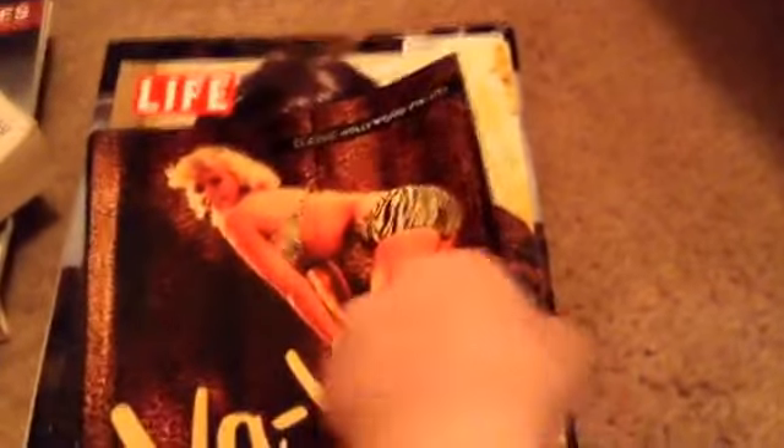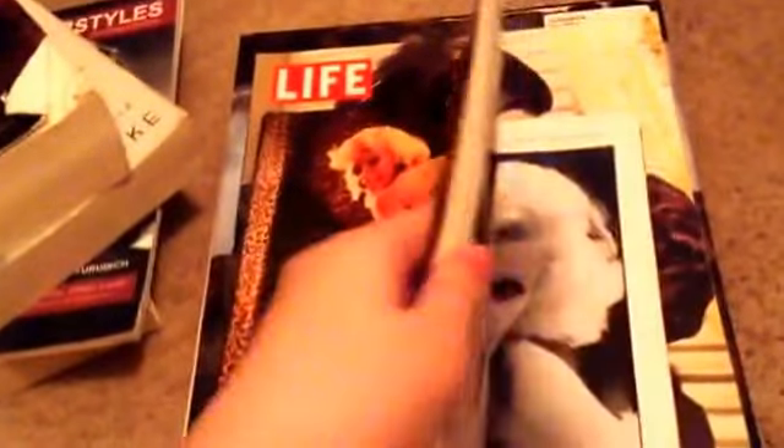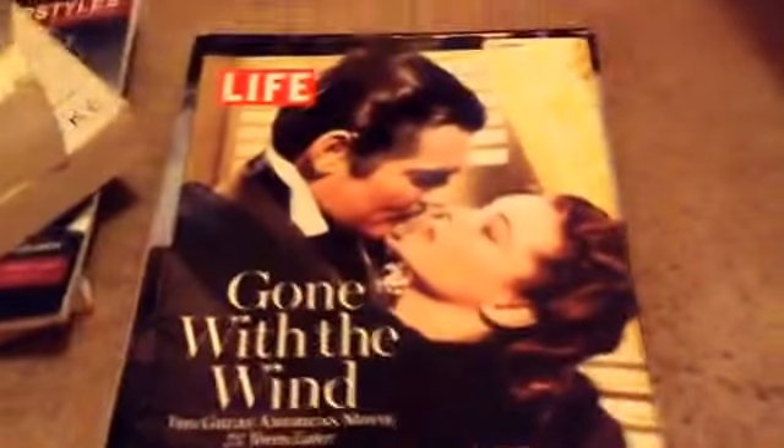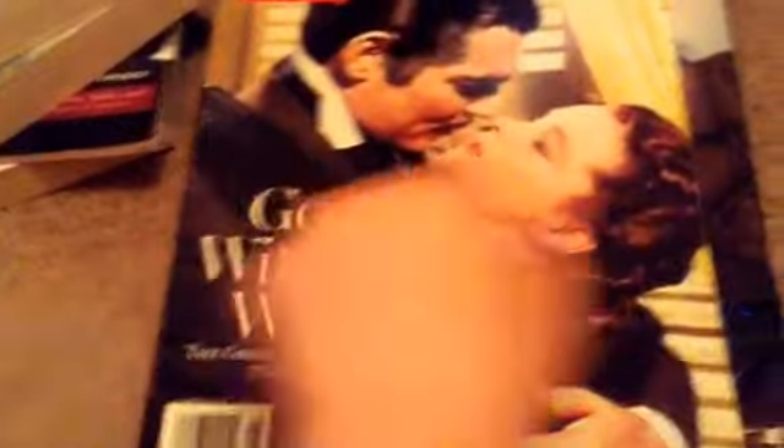I have the classic pin-ups Va Va Voom pin-up book that my dad got me — it dates from the early 1920s during the silent era all the way to the 1960s. I love pin-ups like crazy. There are pictures of Rita Hayworth, Betty Grable, Elizabeth Taylor, Marilyn Monroe, and Jayne Mansfield — you name it, it's all in here. I also have a Life magazine — the Gone with the Wind 75th Anniversary Edition. It's probably one of the best ones I ever owned. If you go on eBay you can find old Life magazines from the 40s for like 10 cents.